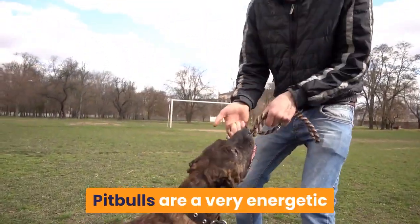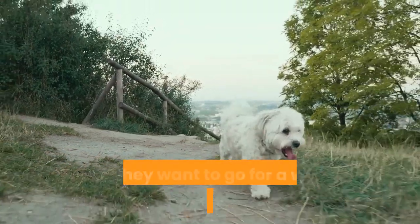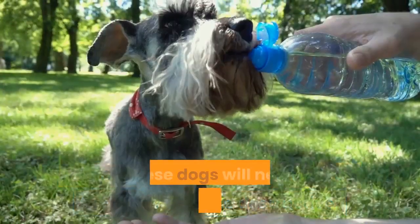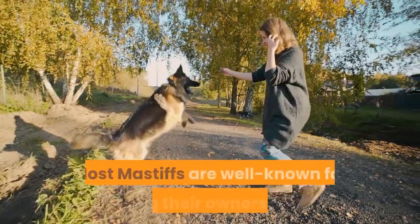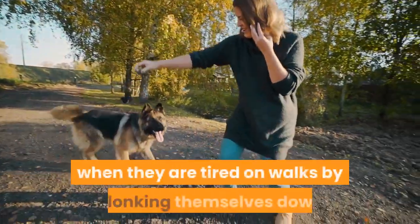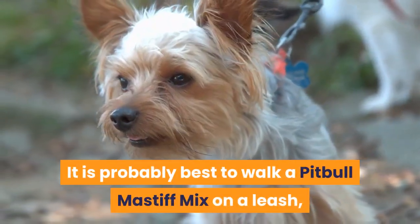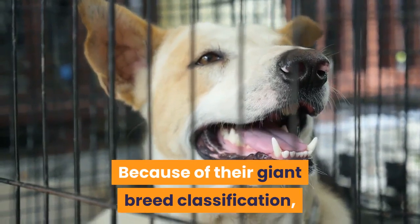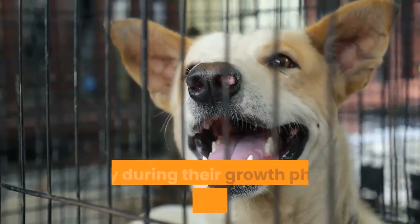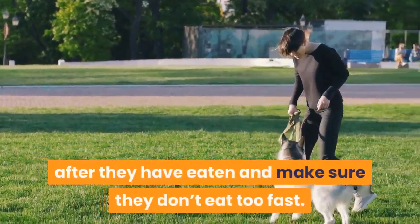Exercise Requirements. Pitbulls are a very energetic and tenacious dog; however, Mastiffs are not. You will know when they want to go for a walk as they may become destructive. These dogs will need around one hour of exercise each day to keep them healthy and mentally stimulated. Most Mastiffs are well known for letting their owners know when they are tired on walks by plonking themselves down and not getting back up. It is best to walk a Pitbull-Mastiff mix on a leash, as they can become unpredictable around unfamiliar dogs. Do not overexercise your puppy during their growth phase, and avoid exercise immediately after feeding to prevent gastric torsion.